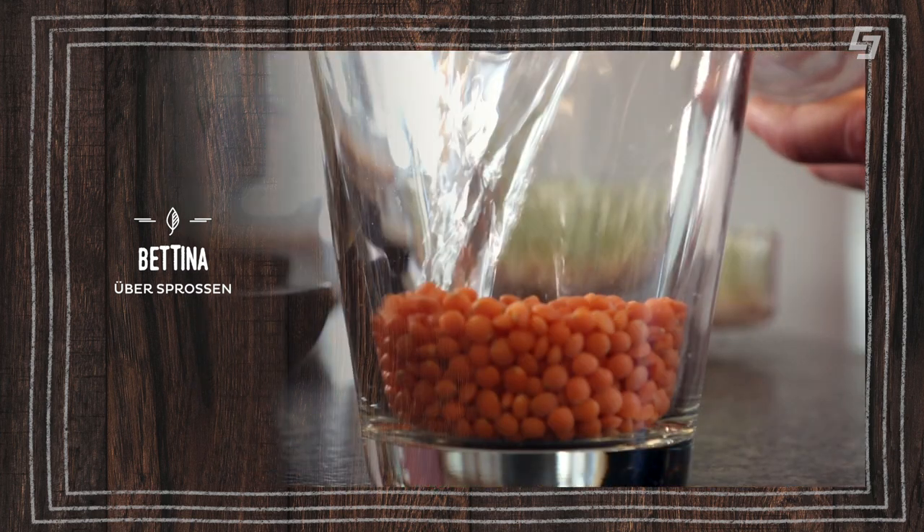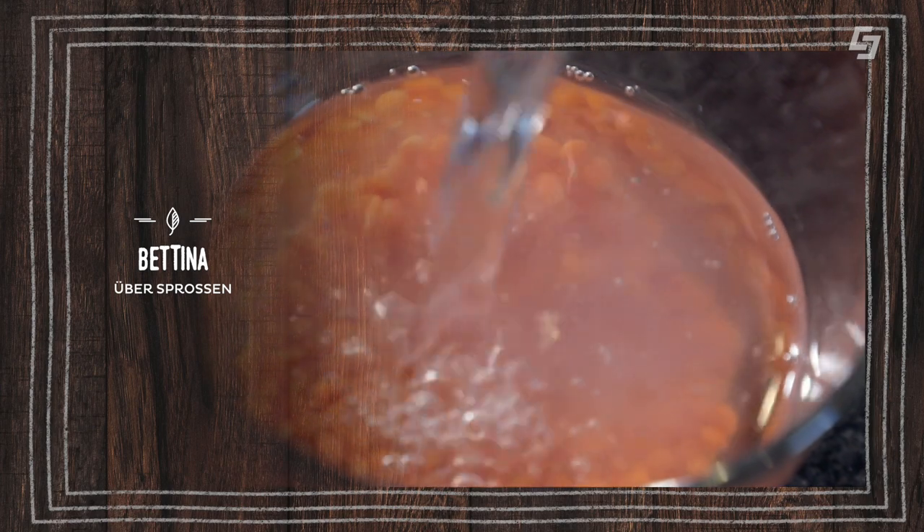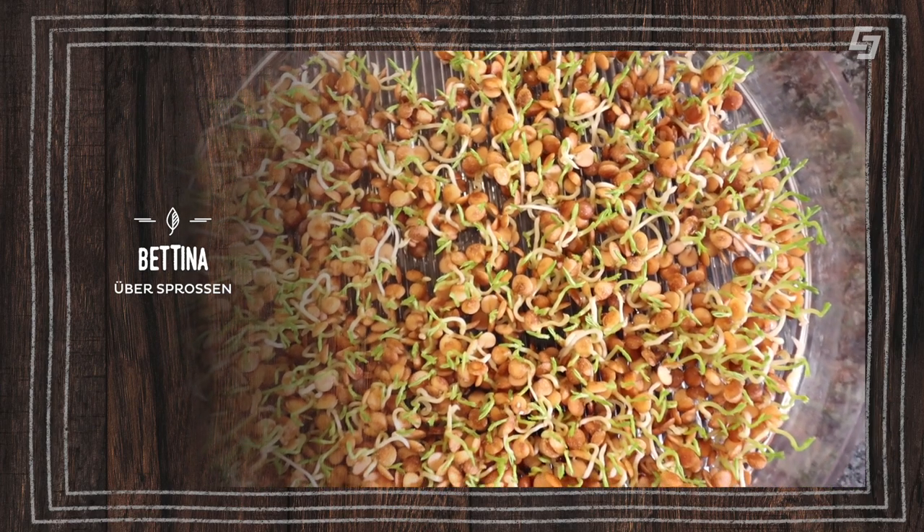Zusätzlich erhöht sich der Vitamingehalt und der Mineralstoffgehalt um ein Vielfaches – Vitamin C, B-Vitamine und Omega-3-Fettsäuren. Es sind einfach ein Ausbund an Kraft, was in diesen kleinen Keimlingen steckt. Und keimen kann man so gut wie alles: Nüsse, Hülsenfrüchte, Leinsamen, Weizen – all das kann man in Wasser einweichen, quellen lassen, und so wird das Samenkorn zum Leben erweckt.